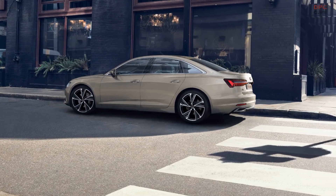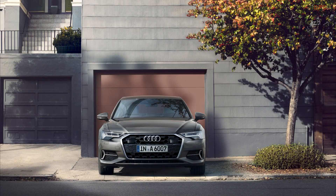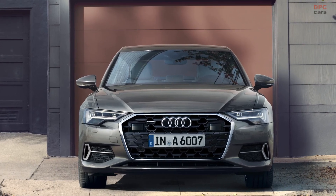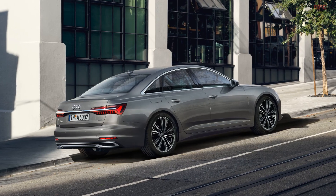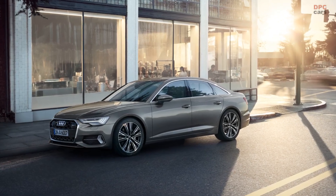Keep your eyes peeled for further details on the 2024 Audi models as we delve deeper into U.S. pricing, equipment packages, and EPA ratings. Rest assured, Audi aficionados will have plenty to look forward to with the refreshed A6 and A7, injecting a renewed sense of style and sophistication into their driving experience.